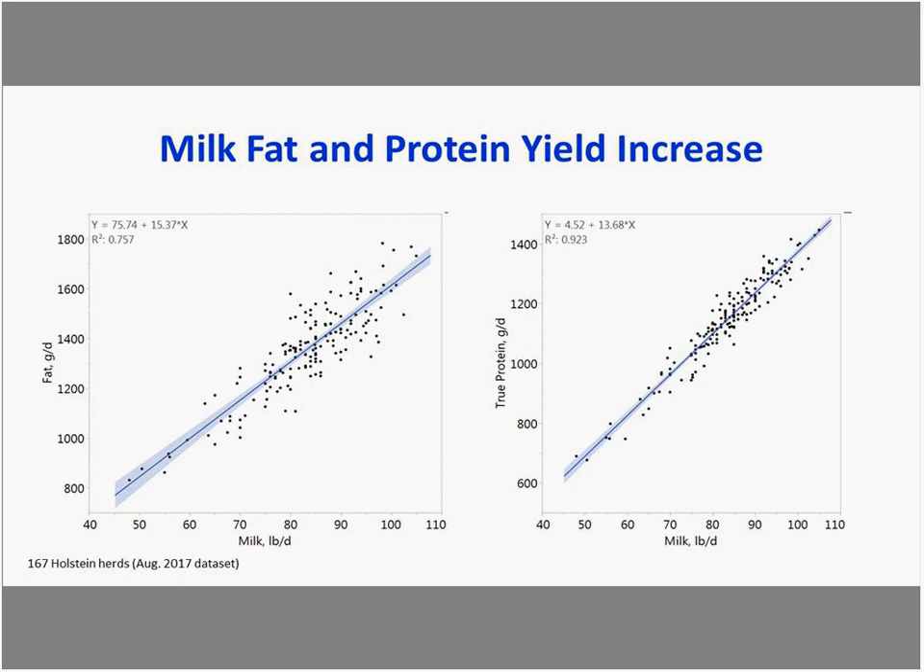Looking at the same herds with de novo, mixed, and preformed expressed as grams per 100 grams of milk on the y-axis versus milk yield, there's a shotgun effect — very little relationship with very low R-squared values. Cows that produce more milk don't necessarily have a higher concentration of de novo fatty acids.